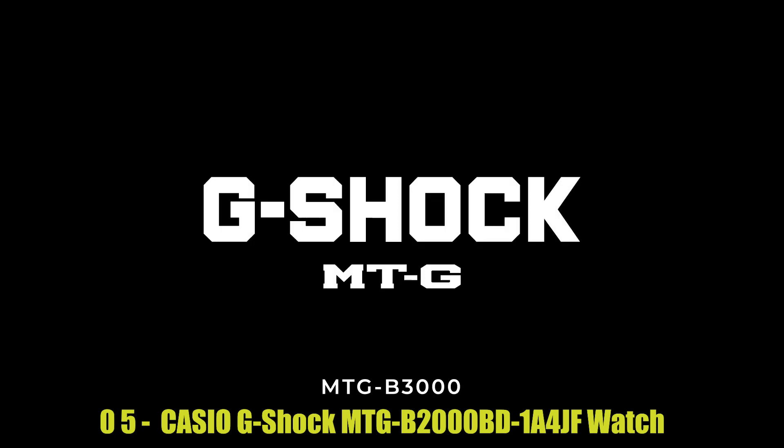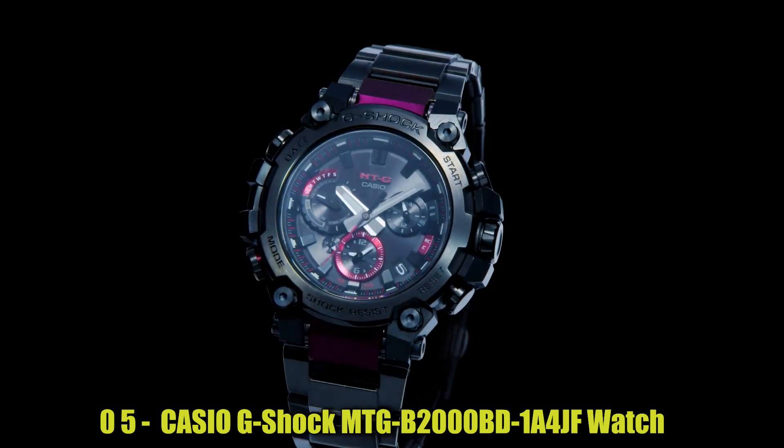Number 5: Casio G-Shock MTGB2000BD-104JF Watch.